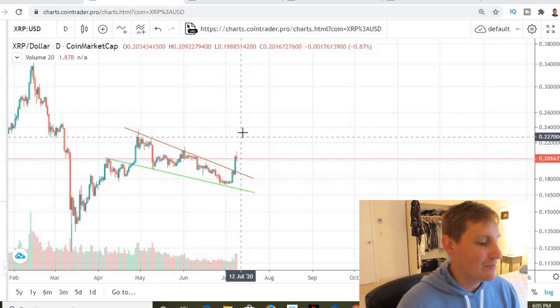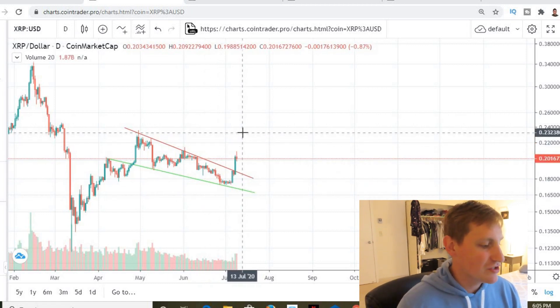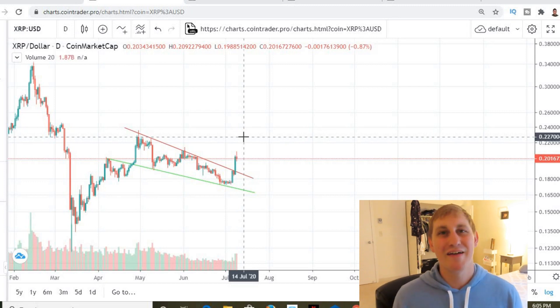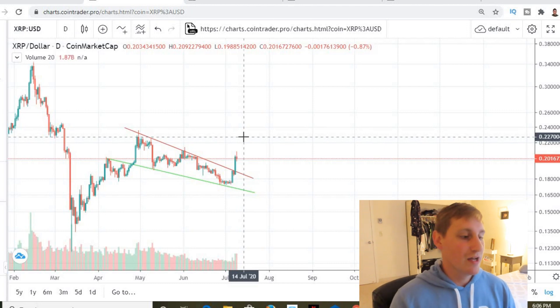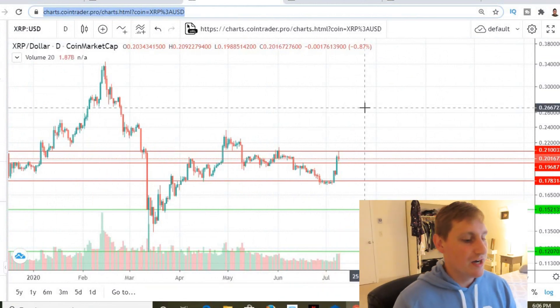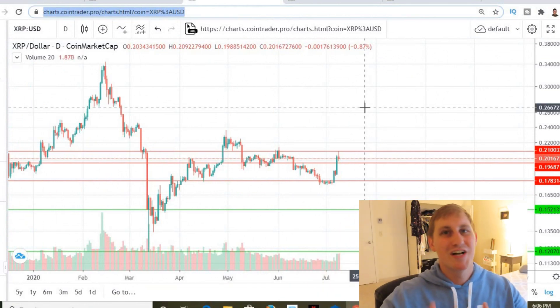I also wouldn't be surprised if we came up and tested this resistance up here at around $0.23. Could be bullish, could be bearish right now — no one really knows. We just have to do the best analysis and be prepared for any option that could happen in the shorter term timeframe. The next chart I want to jump into is the support and resistance lines.